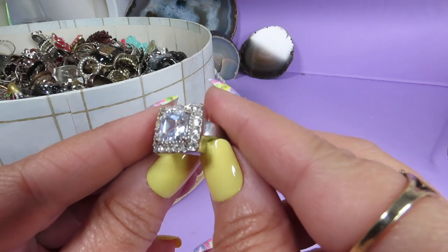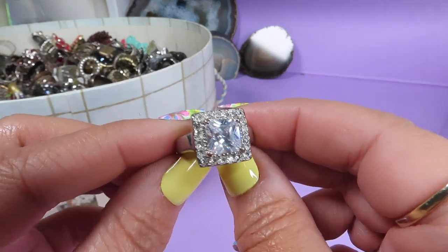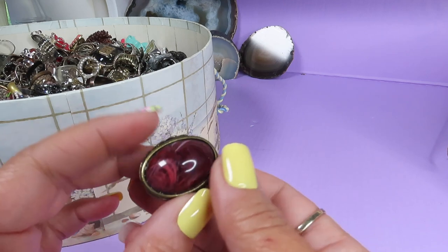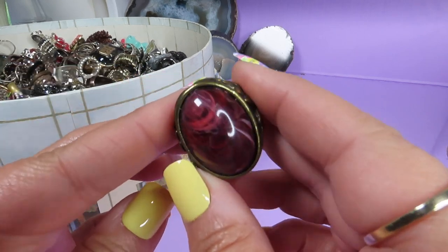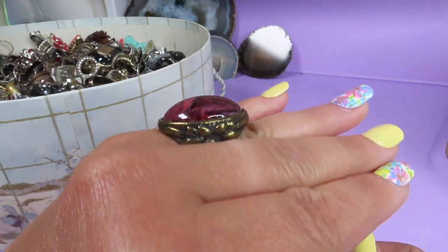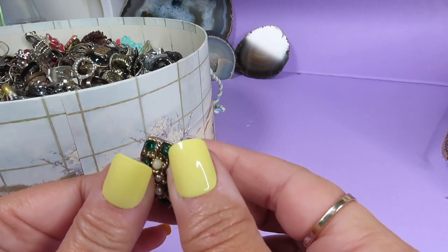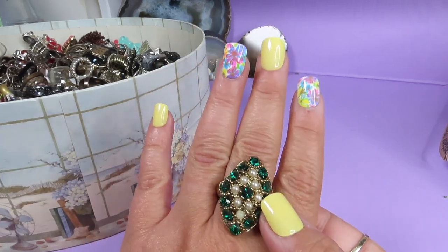This one is also pretty. It's like a brass stone metal and here is a real stone — cold and heavy. I'm checking for marks but I don't see any. Look at the stone, it's pretty and it looks like this. It's a statement ring with pretty green stones and pearls — simulated pearls — adjustable size. It's probably a vintage piece. I love the green color, very nice.